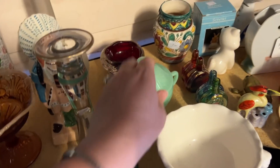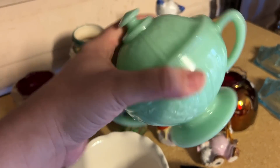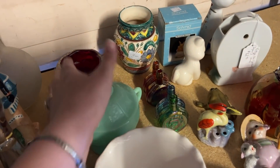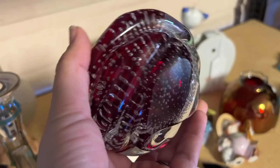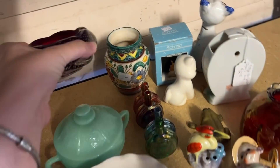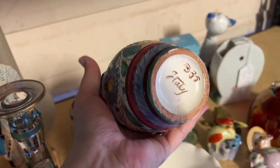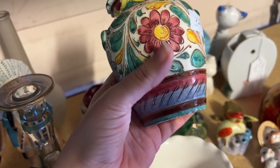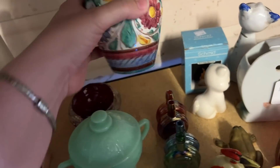I got this piece of jadeite — it's not labeled anything at all, but it's a nice sugar dish with a lid and doesn't have any damage. Picked up this beautiful piece — I need to clean it up a little bit, but it's gorgeous. Look at that. Love it.